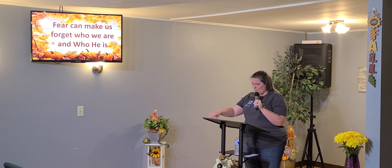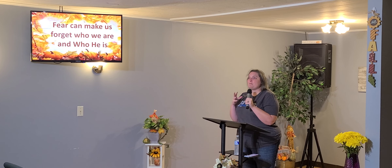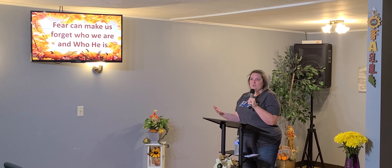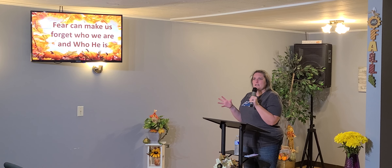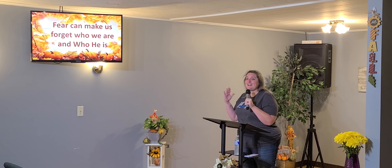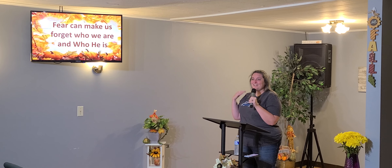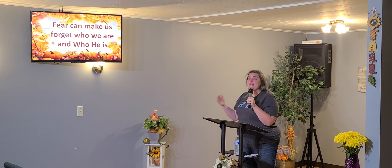Because fear makes us forget who we are and who he is. I am not supposed to have all the answers — he is. I am not supposed to be planning everything we do on my own. And because these things worked so well pre-COVID, that's exactly what I did. I never stopped and said, 'God, should we do this this year?' — never once. I forgot God's the head, not me. God's the leader, not me. And my fear made me forget that.